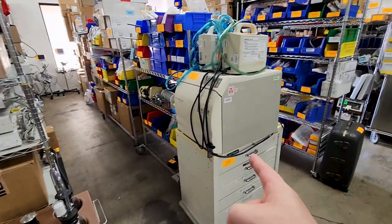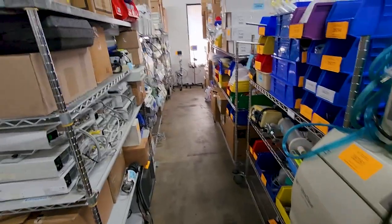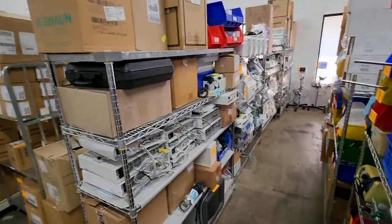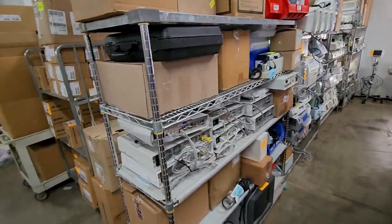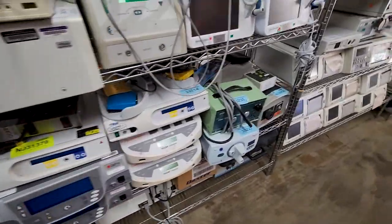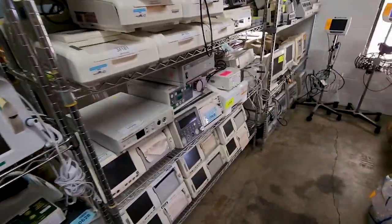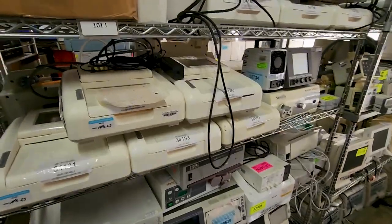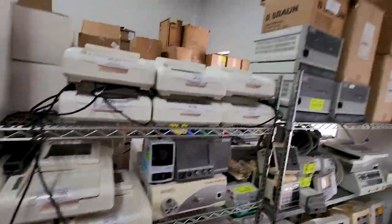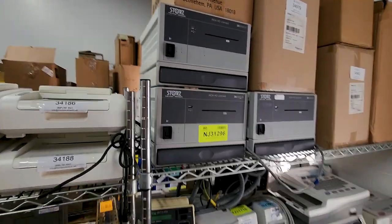We've got an M11. Now, this guy should sell really quickly. Look at all these EKG machines. Nice. Some HD connects — need some HD connects, guys?